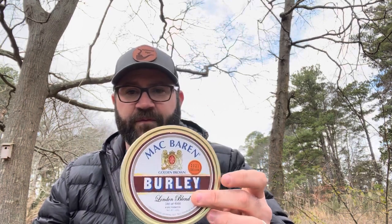So as you can see, it's definitely a theme here. I'm a huge Virginia and Virginia Perique fan. And I think that's why this McBarrons Burley has really been a surprise to me — I'm really enjoying it. I mean, I like Burleys, but I am predominantly a Virginia and Perique fan.